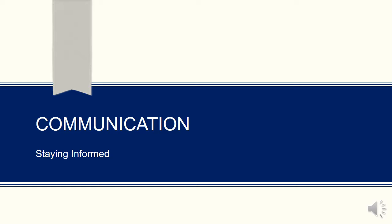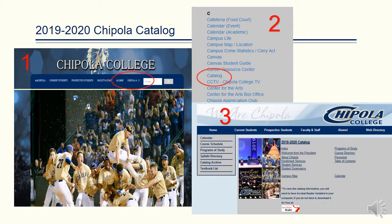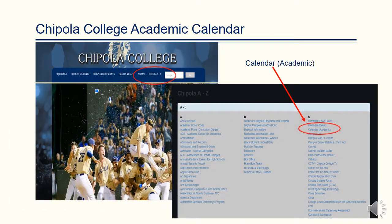Staying informed is an important part of being a successful college student. The Chipola College Catalog is located on Chipola College's A-Z website. Under Chipola A-Z, please choose C, scroll down to Catalog, and a digital copy of the catalog is located on our website. Our academic calendar is also located under the Chipola A-Z tab.